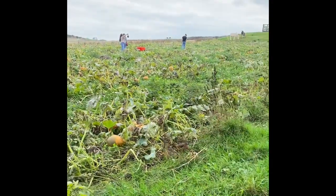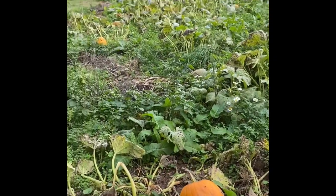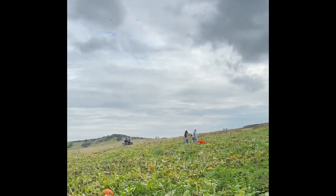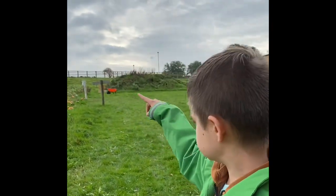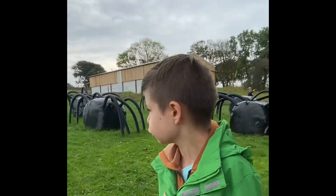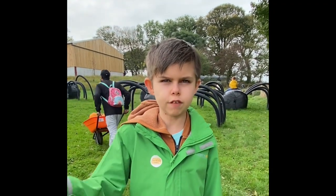Here we are at the pumpkin patch - how cool is this? We have got lots and lots of pumpkins all around. They grow here and then you could pick them and take them home to carve them into jack-o-lanterns. Down there we have got a bat, a cat, and tyres. And down there we have got some donkeys - I didn't know they were donkeys here, and they are so nice.